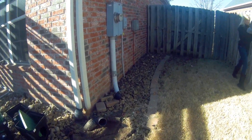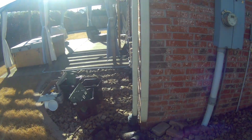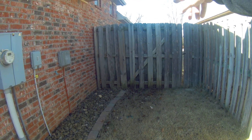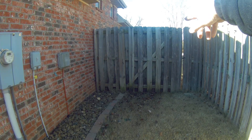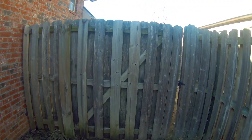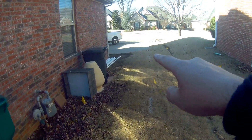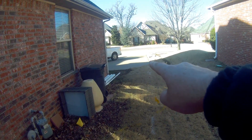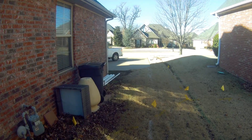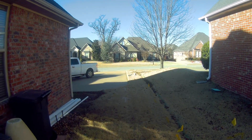That sump pump will then tie into our 4-inch drain line from these two gutter downspouts, and that 4-inch drain line will go all the way to the beginning of his driveway — that's where the client wanted to disperse it. I would have rather taken it all the way to the street, but to save money and reduce costs, we're going to end it right here at the beginning of the driveway. We'll grab that gutter downspout and all that water will be dispersed down the driveway.